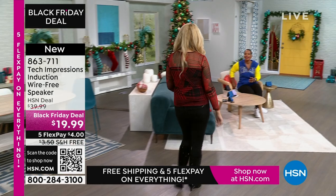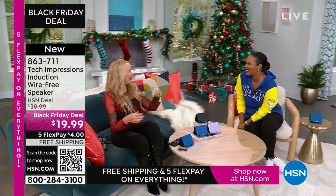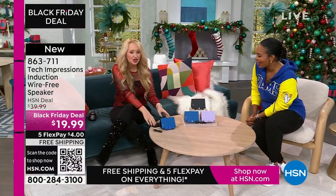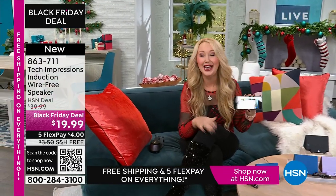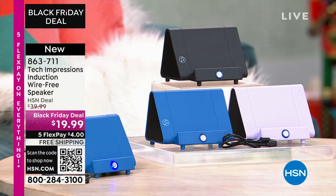Lori Leland is joining us on this Thanksgiving afternoon. We're thankful for all our viewers and these incredible items. This is the easiest way to shop. We love this brand-new technology from Tech Impressions — one of our huge brands here at HSN, with real-world solutions that solve everyday problems. This speaker is not only gorgeous, it's super practical, and it works for every single person. We have three beautiful colors.